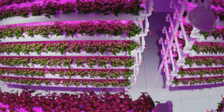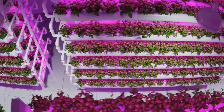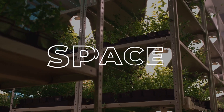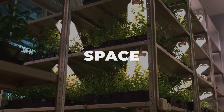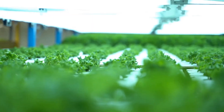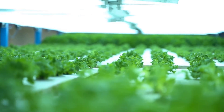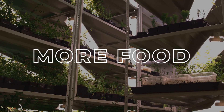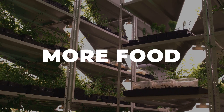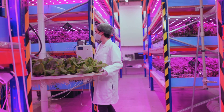But what's truly revolutionary about aquaponics is that it doesn't just solve the problem of sustainable farming, it also addresses the issue of space. With traditional farming, you need a considerable amount of land to grow crops, and in our increasingly urbanized world, land is a resource that's becoming more and more scarce. But with aquaponics, you can grow a lot more food in a lot less space, making it an ideal solution for urban farming and for feeding our growing population.